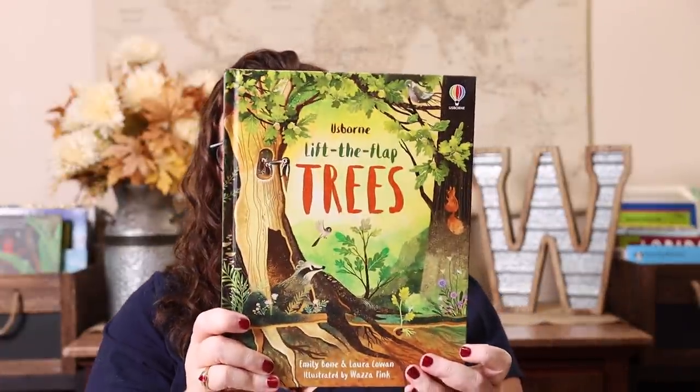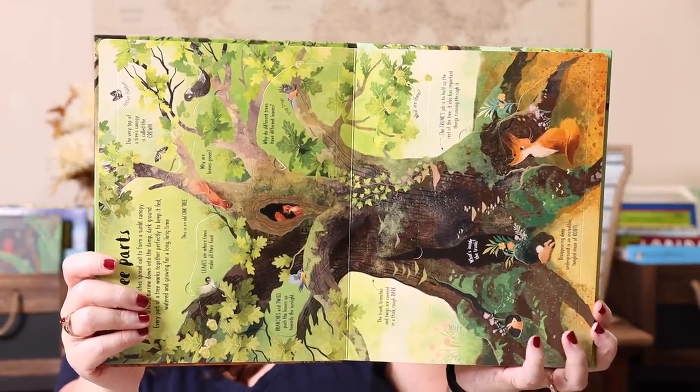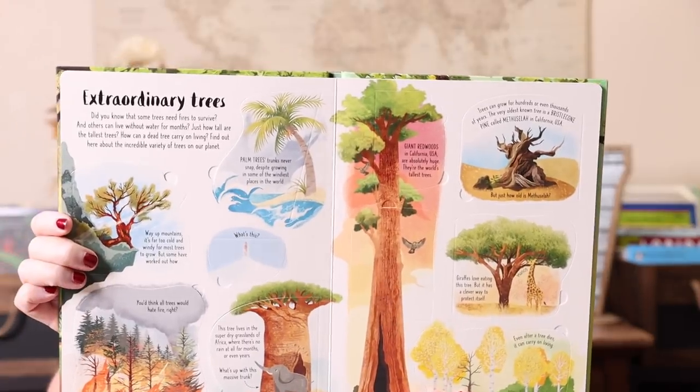The Usborne Lift the Flap Trees — all the lift-the-flap books are absolutely beautiful, and I don't think there could be a more fun one than trees. It covers tropical trees, cold trees, watery trees, and extraordinary trees. It's a super fun way to learn about trees, especially for hands-on or kinesthetic learners because they can lift the flaps and be interactive.